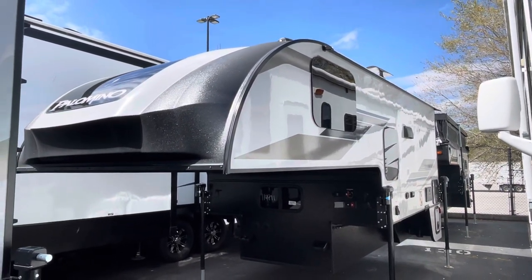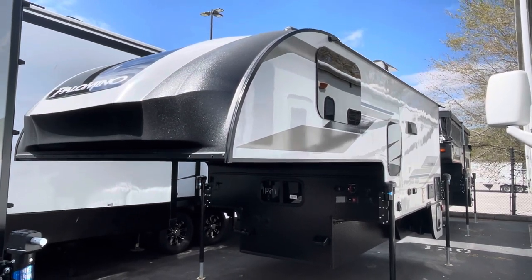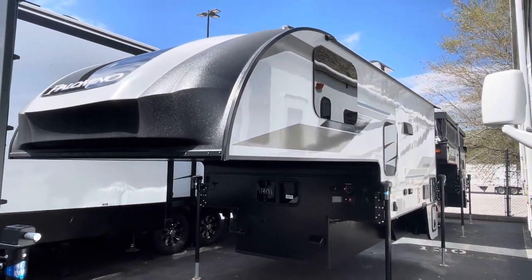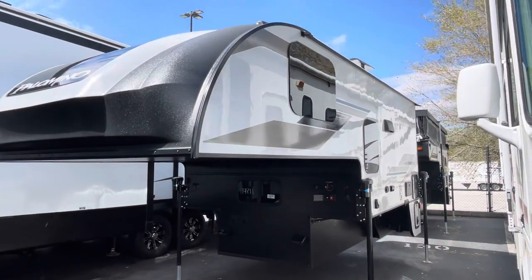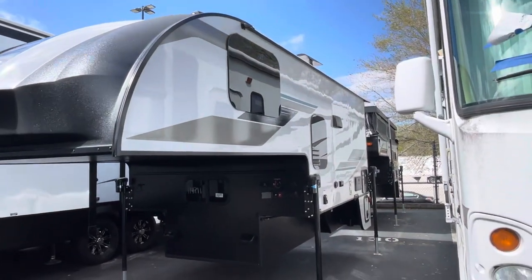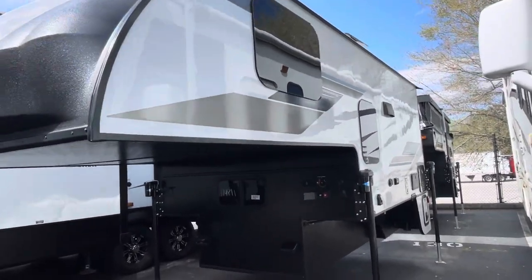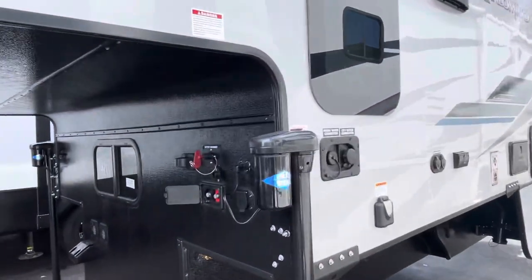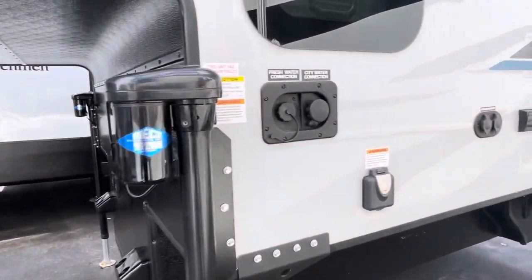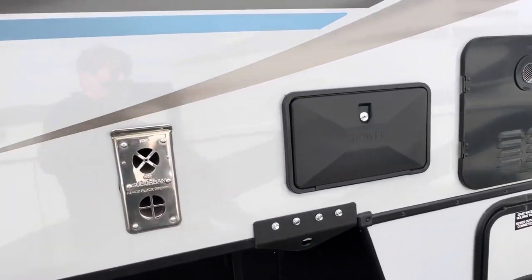Here is the 2022 Palomino Backpack 8801 truck topper. This does have a high gloss fiberglass on it that does not fade and won't delaminate over the years. As you can see, it has nice frameless windows on the outside. There's a spot where you could put two battery boxes, and there's an outside shower around here.